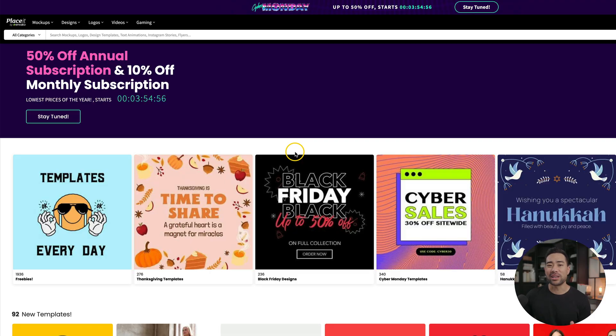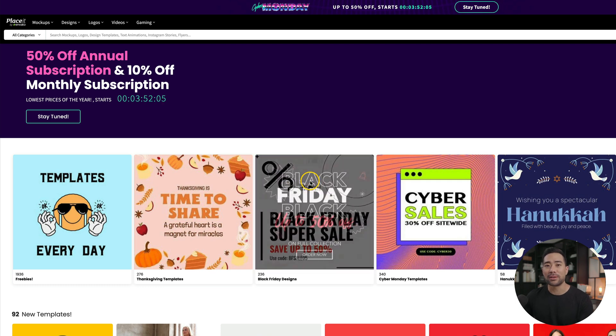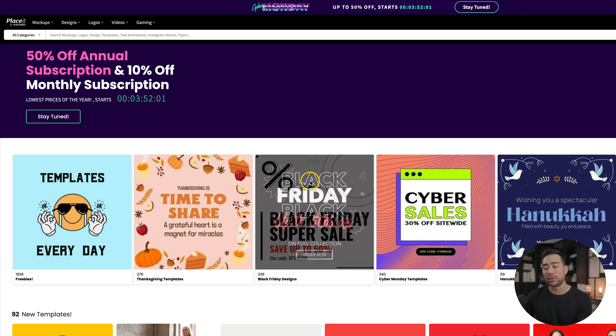This next Black Friday deal, or more so a Cyber Monday deal, is from Placer. Placer is kind of like Canva, where you can design all sorts of assets and graphics — things like mockups, logos, design templates, text animations, and more. Their deal is 50% off their annual subscription, or 10% off their monthly. Whether you're a solopreneur or an agency, Placer will come in handy because you'll be able to create graphical assets for social media or your website.